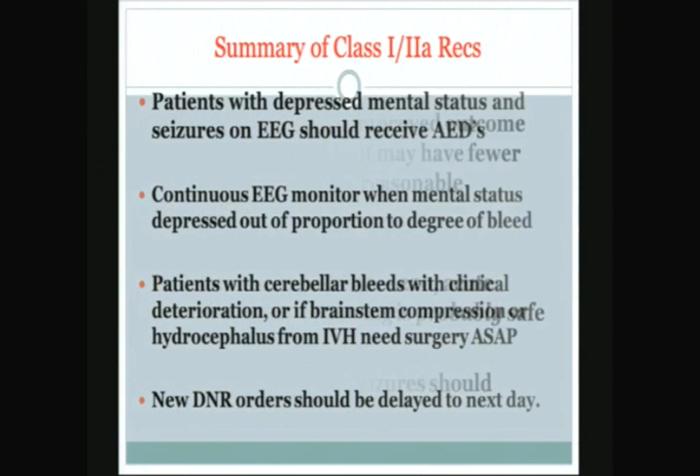Patients with clinical seizures or seizures on EEG should receive anti-epileptic agents; continuous EEG monitoring is suggested when mental status is suppressed out of proportion to the bleed size; patients with cerebellar bleed and clinical deterioration or brain stem compression should have surgery as soon as possible; and new DNR orders should be delayed until the second hospital day. Once again, that was Dr. Scott Braunstein speaking from the Cedars-Sinai Emergency Medicine Symposium. For the full talk, you can get that off CME Download. Take care.